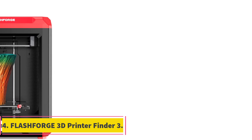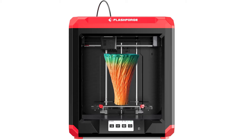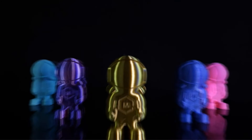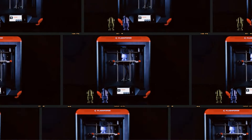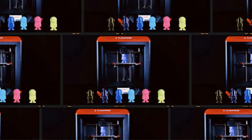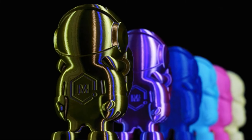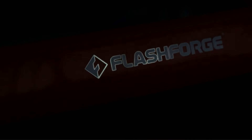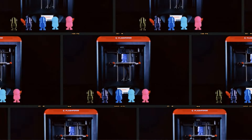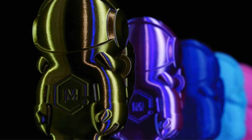Number 4: FlashForge 3D Printer Finder 3. The FlashForge Finder 3 represents a significant upgrade over its predecessor, offering enhanced features and capabilities. Compared to the Finder 2, the Finder 3 boasts a remarkable 270% increase in build volume, allowing for larger prints and enhancing the success rate of achieving a flawless first layer. Equipped with a high-temperature nozzle capable of reaching 260 degrees Celsius, Finder 3 supports various filament types including PLA, ABS, HIPS, PETG, PEC Pro, and TPU95A, demonstrating exceptional performance across a diverse range of materials.